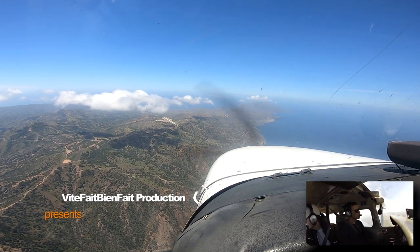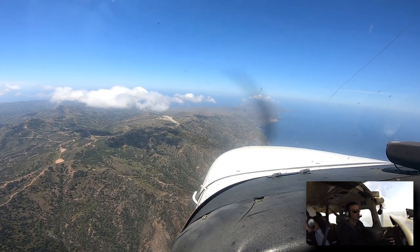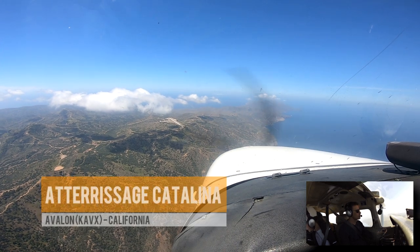Catalina traffic, driver plane 8365, top line 2 miles north of the field at 2200. I'll stay out of here in the space front.